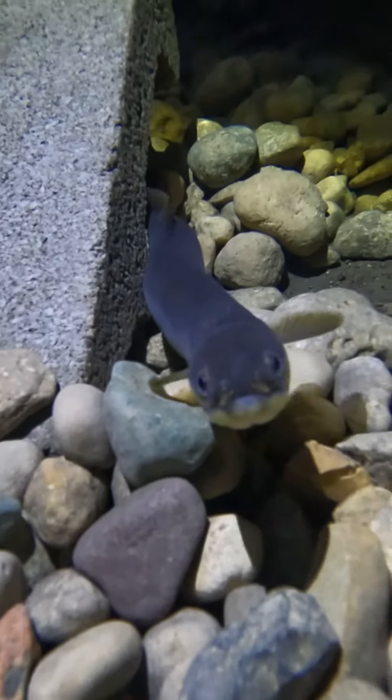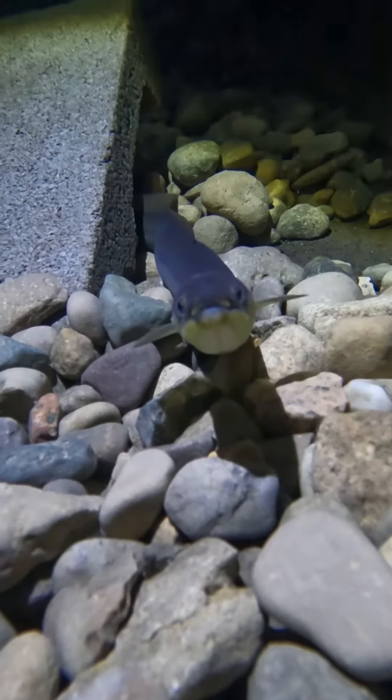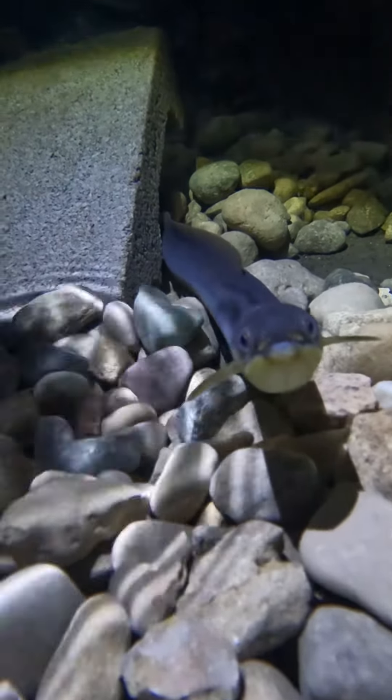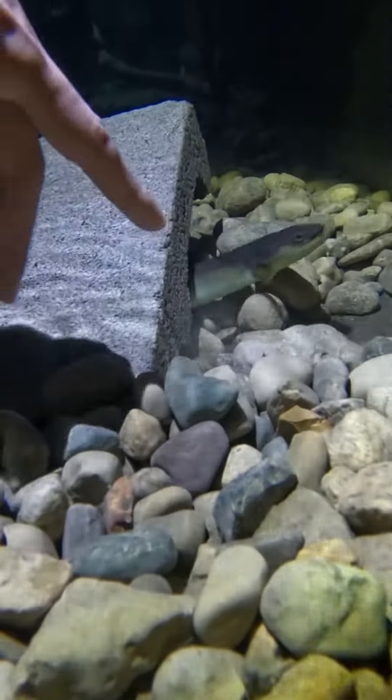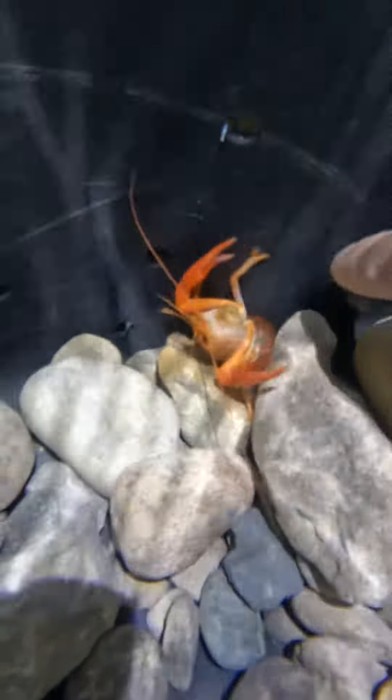Here is Ely Dan checking me out — he looks like a little airplane with his pectoral fins out like this. These guys are always so curious. I tried to see if he would bite my finger but kind of spooked him.